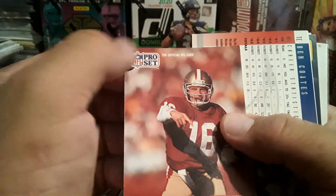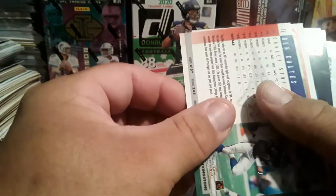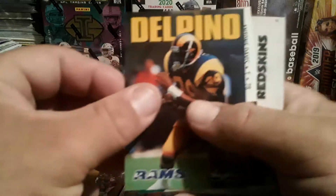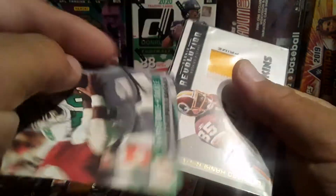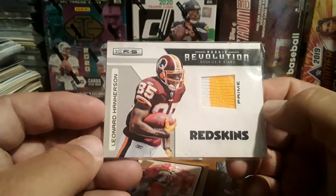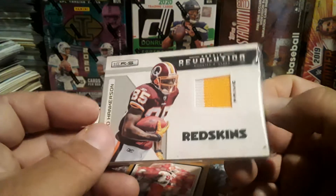Kind of a little white edging there. There's a Ben Coates and Odell Thurman. Robert Depino. Anthony Davis — ooh, that's a relic! First Draft. So we got a relic of Leonard Hankerson from the Washington Redskins.